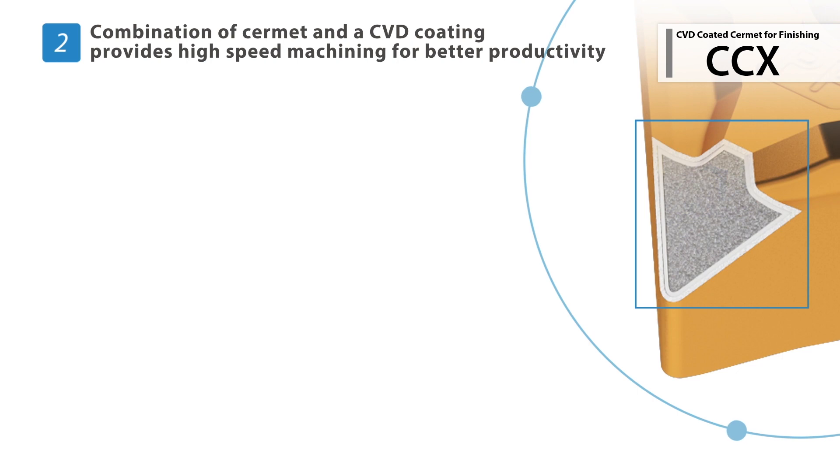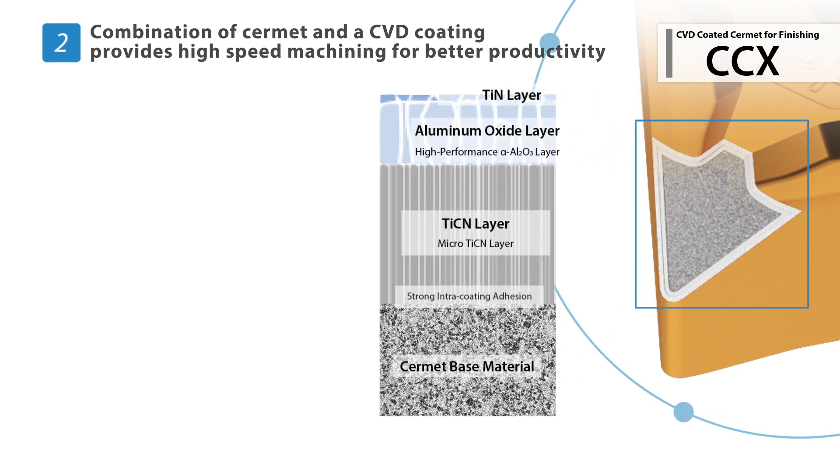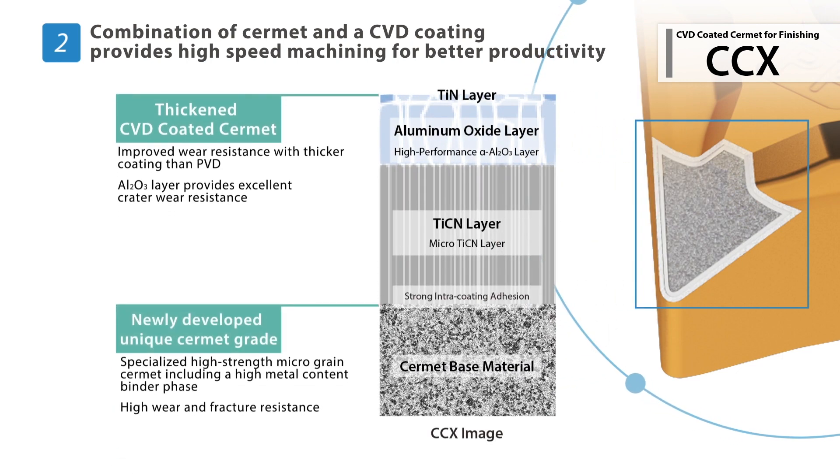The CCX grade is built with a unique Cermat-based material that is thinly coated by CBD to provide exceptional wear and chipping resistance.